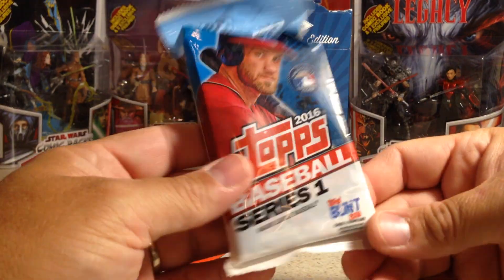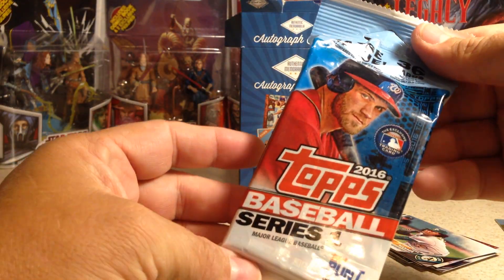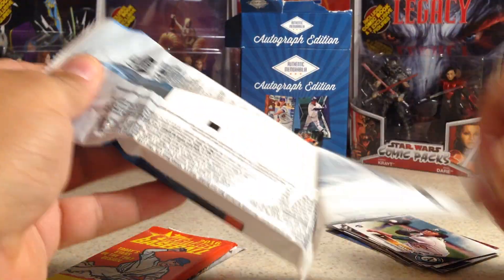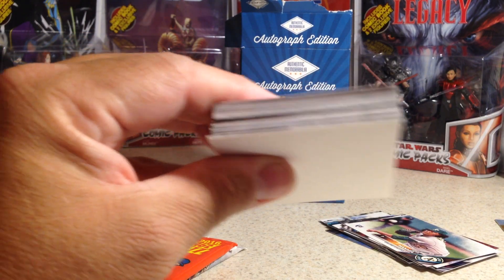Now for the Jumbo Pack of 2016 — 36 cards in this pack, Series 1. Let's see if we got any thick cards. Nope, just a really thick pack.